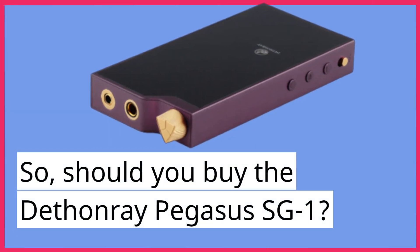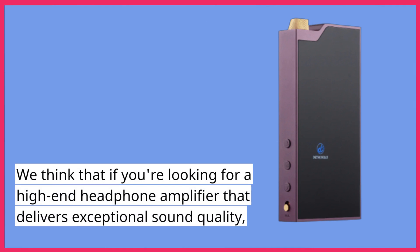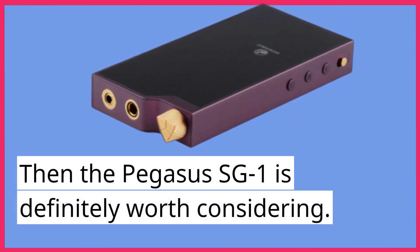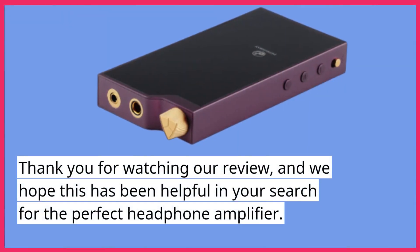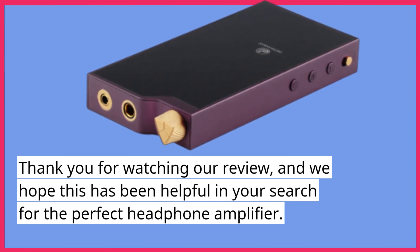So, should you buy the Dethonray Pegasus SG-1? We think that if you're looking for a high-end headphone amplifier that delivers exceptional sound quality, then the Pegasus SG-1 is definitely worth considering. Its sleek design, wide range of features, and transparent sound signature make it a great choice for audiophiles and music lovers alike. Thank you for watching our review, and we hope this has been helpful in your search for the perfect headphone amplifier.